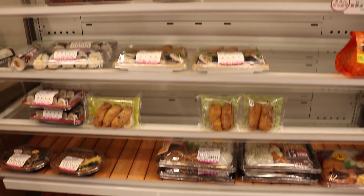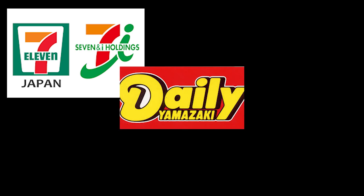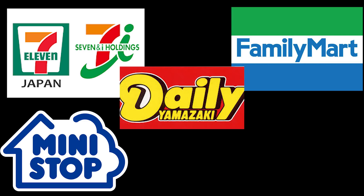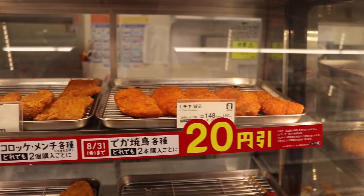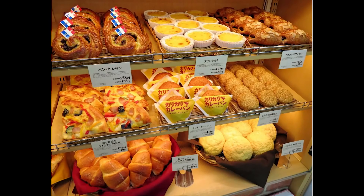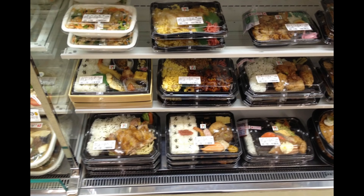Now the major convenience stores are either 7-Eleven, Daily, Family Mart, Mini Stop, and Lawson. My favorite is probably Lawson, because they have the best fried foods, but Daily is known for their really great pastries and breads, and 7-Eleven just for generally everything.